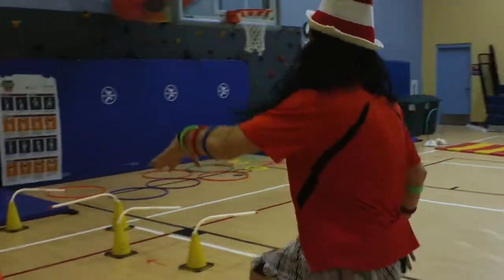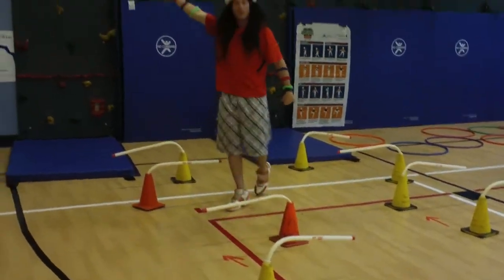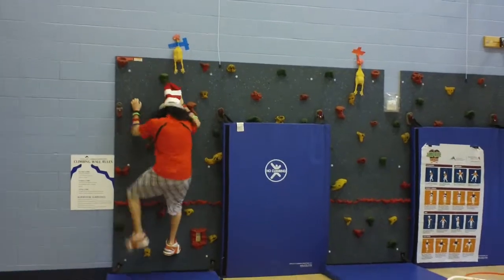So I follow and jump over my sharks, over-under the sticks, and then I have to climb up the climbing wall and touch the chicken. Climb up my wall and back down.